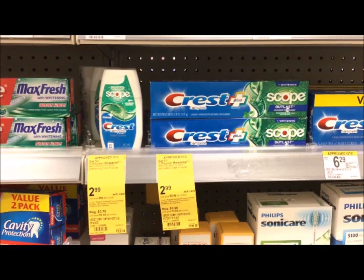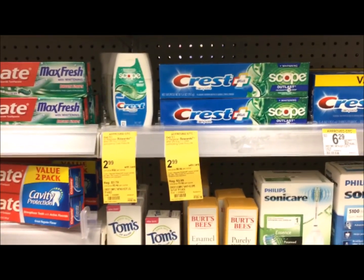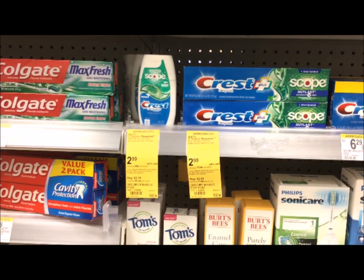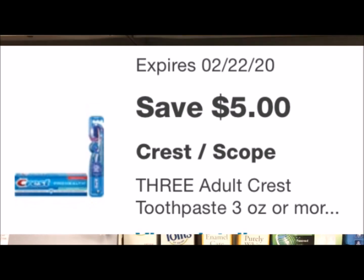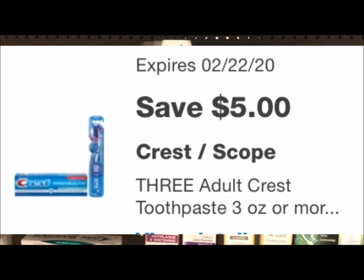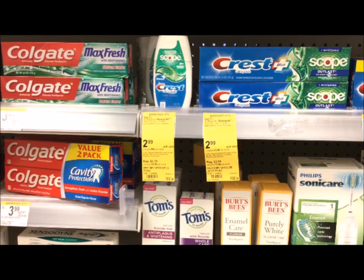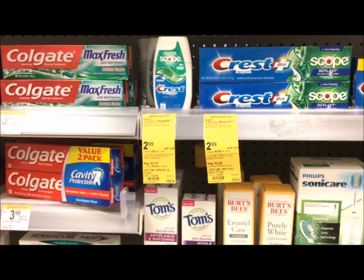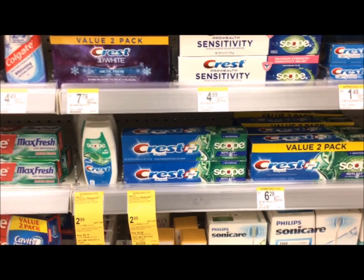The Crest toothpaste is $2.99 and this week when you buy three of them you'll get a $3 register reward. Pick up toothpaste or mouthwash — both are included. Your total comes to $8.97, and there is a $5 off three digital coupon. If you haven't used it, it applies here, so you pay $3.97 out of pocket. Then you get back a $3 register reward, leaving your final cost at $0.97 for three items or just $0.32 each. You can pay with points and still get the register reward back.